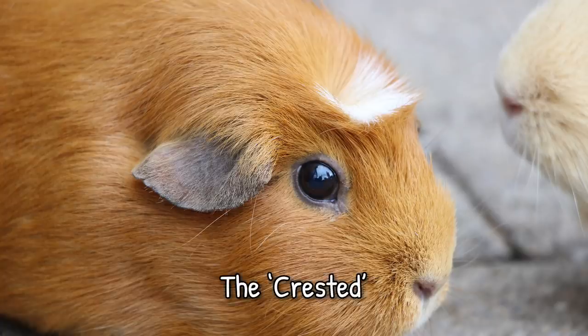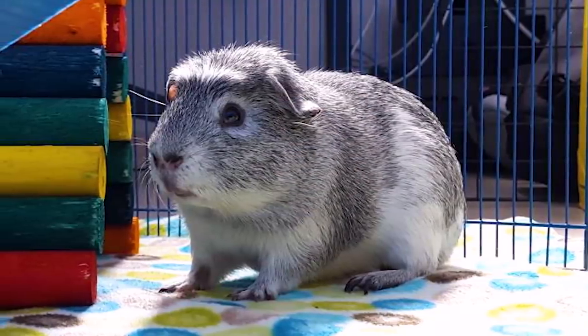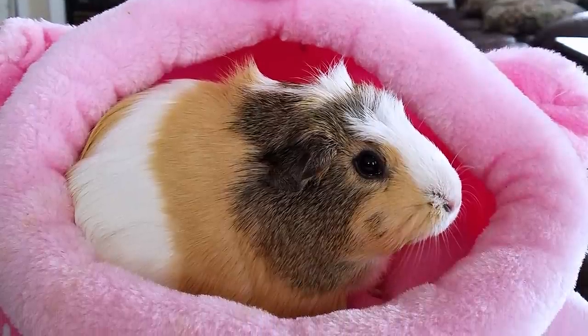Thirdly we've got the crested guinea pigs. I've put them in with short-haired piggies because you often see this feature in short-haired pigs, especially from pet shops. Crested guinea pigs have a rosette or a crest right on top of their head between the ears, which gives them a funny little wig-type look. In American crested guinea pigs, the hair of the crest is a different colour from the rest of the body, whereas in English crested pigs the crest is the same colour. Long-haired and rough-haired piggies can also have crests, whether they are pure breeds or mixed breeds.